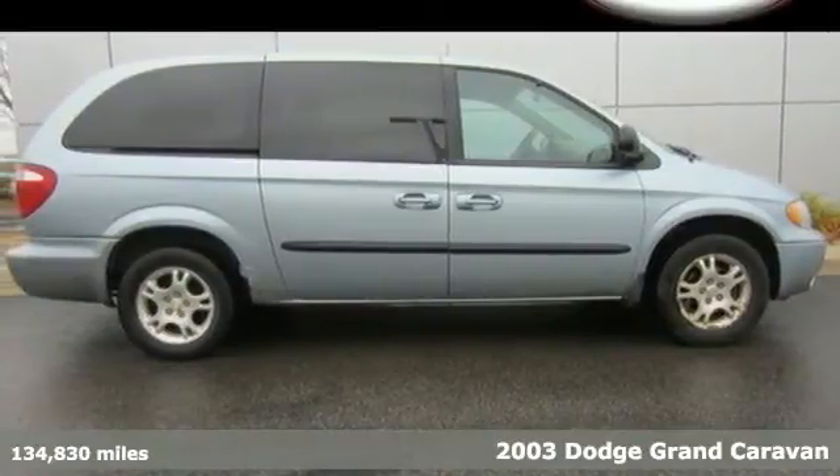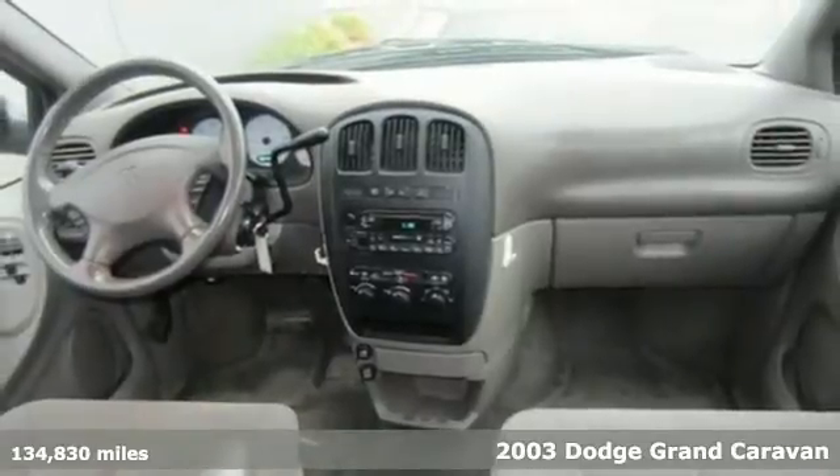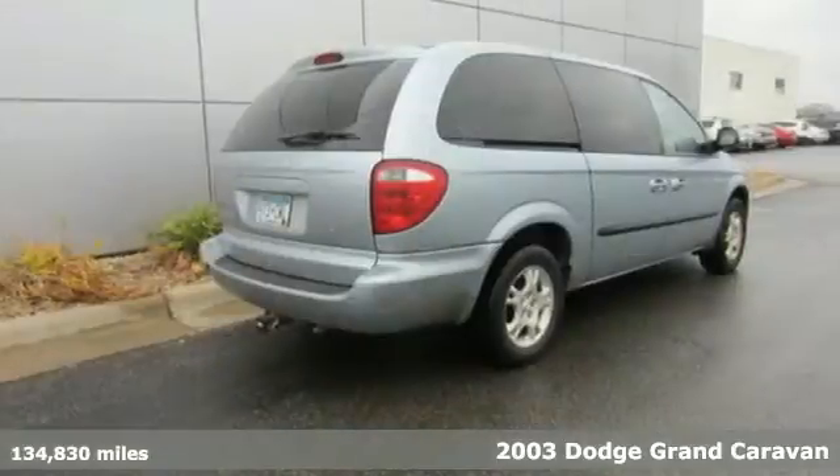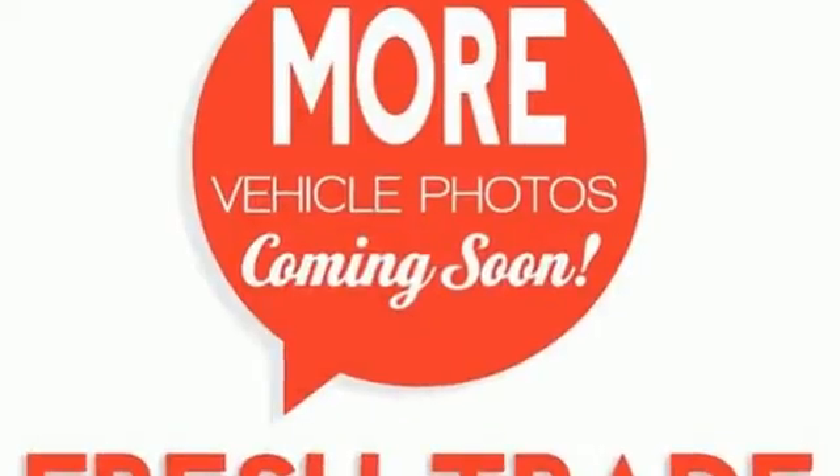Here's a 2003 Dodge Grand Caravan. Standard features include power windows, comfortable bucket seats, power rear tailgate, removable and powered center console, pop-up rear cargo organizer, and privacy glass.